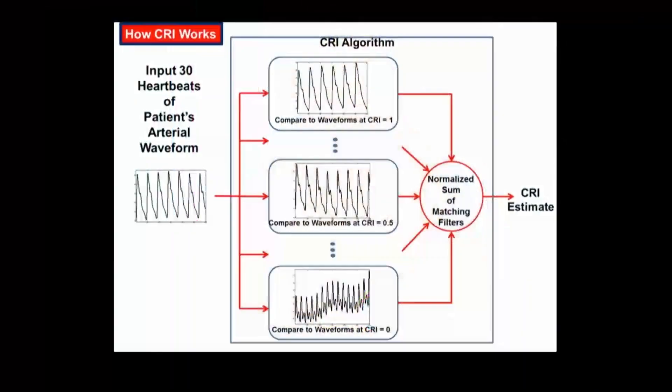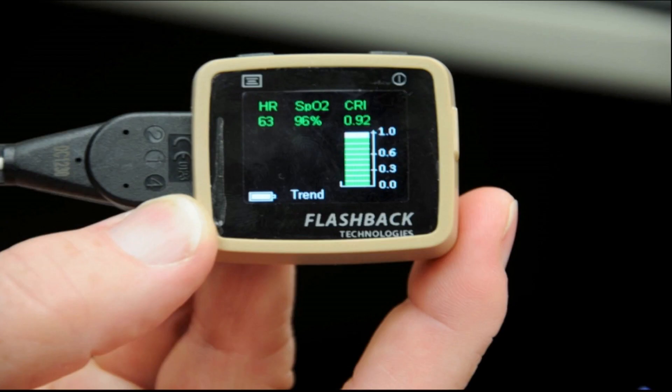Within 30 heartbeats of being on the patient's finger, it analyses your arterial waveform, which takes into effect all of your compensatory mechanisms. It compares it to algorithms and modelling inside the device, which has looked at hundreds of patients in different phases of hypovolemic shock. It gives you an estimate of their amount of reserve — how much tolerance your patient has. It's very simple: a colour indicator, red being critical, orange being borderline, and green being fine. It may allow you to decide where you intervene.